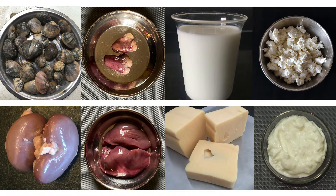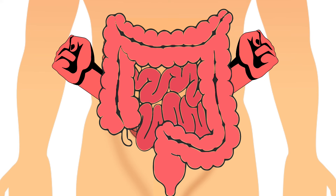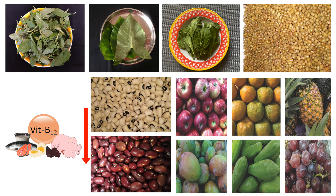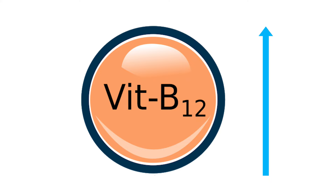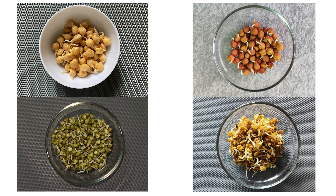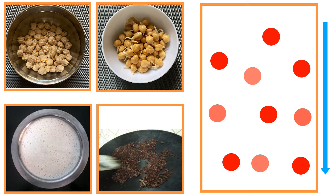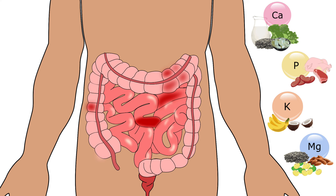Apart from food sources, maintaining a healthy gut is also important, as it improves vitamin B12 absorption in the body. Vegetarian foods have none or minimal amounts of vitamin B12; however, absorption can be enhanced through sprouting, fermentation, soaking, and roasting. All this helps in reducing the antinutrients from food. Antinutrients inhibit the absorption of some nutrients in our body — examples are oxalates and phytates.